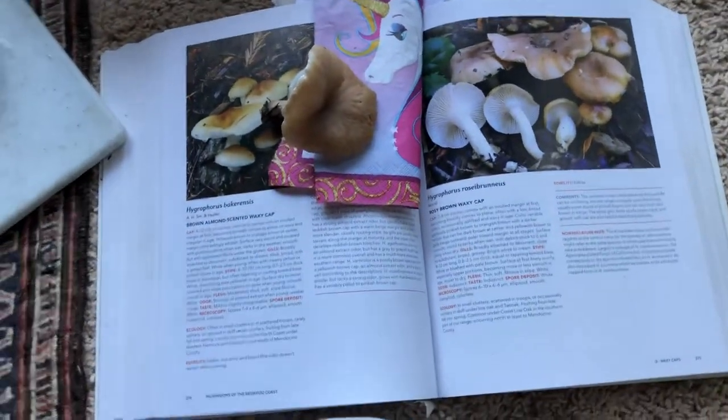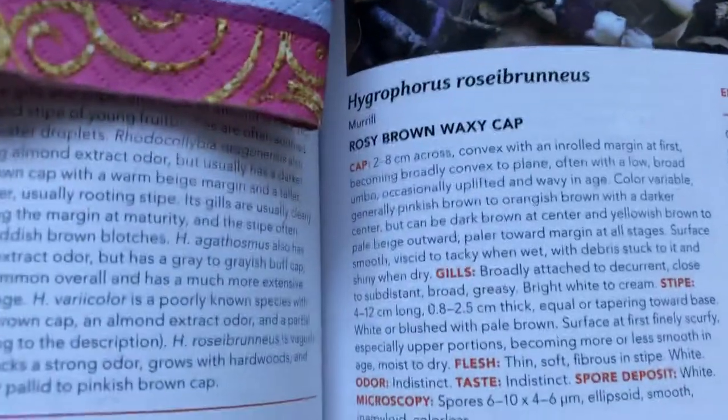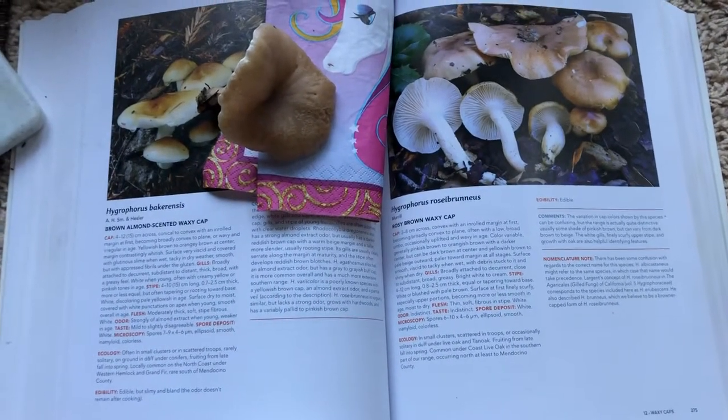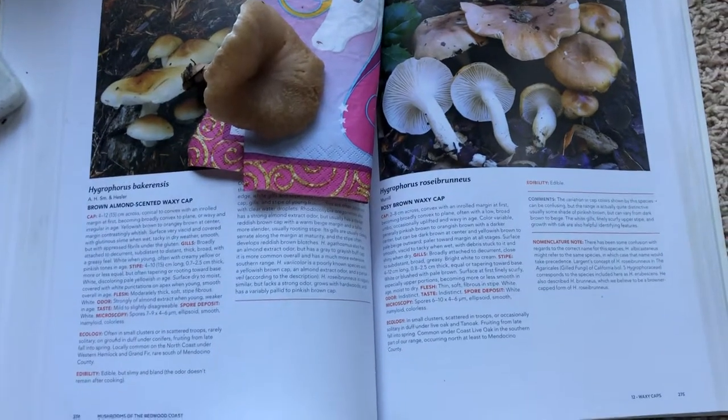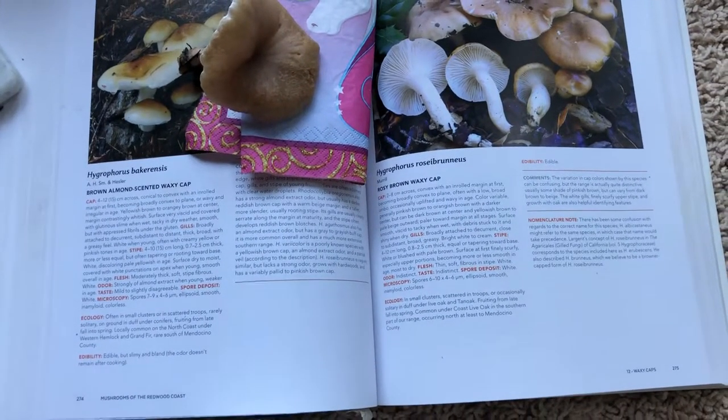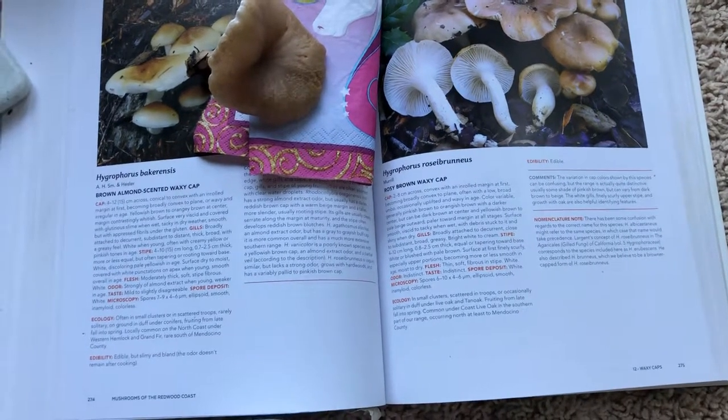And that is good enough for me for the amount of work that goes into collecting these mushrooms. So there's a new mushroom for you to learn about — the rosy brown waxy cap. Thanks for coming to my channel. If you like my quick, informative, money-saving, sometimes funny, sometimes ranty videos, please subscribe. It helps.